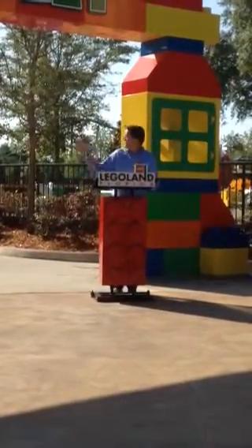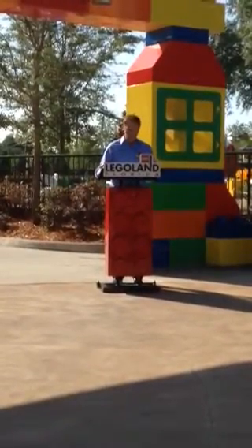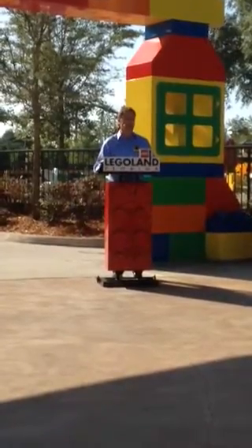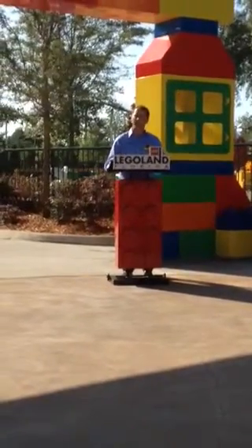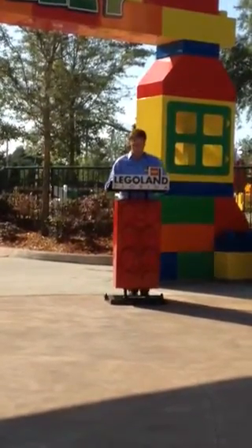We've also got the Duplo barn, the Duplo farm, which is an indoor area. We've air-conditioned the building, and it's got lots of indoor play and a baby care facility in there. So we've now catered for all those different ages, from babies all the way through to five-year-olds.